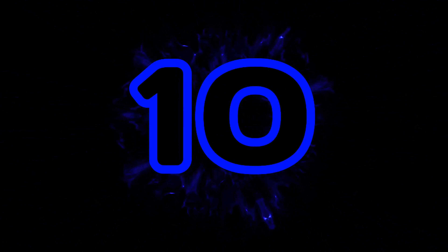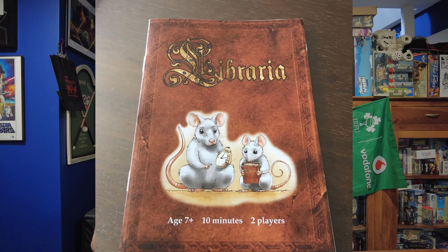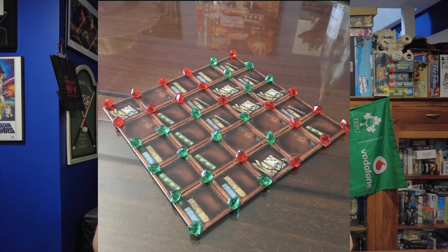Number 10. My number 10 is, I think, the first game I ever played from them, and it is Libraria. Libraria is a small box game, a small footprint game — definitely a game you could take to the pub or coffee house. This is one where you shuffle up the tiles and make this random bookcase.